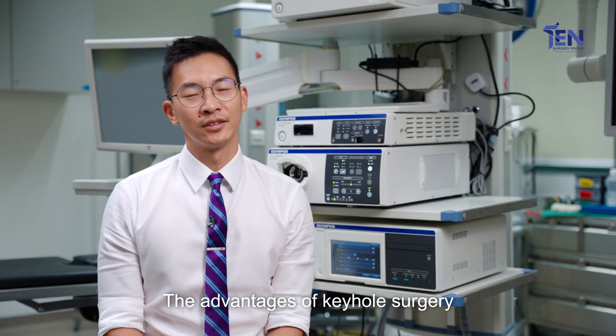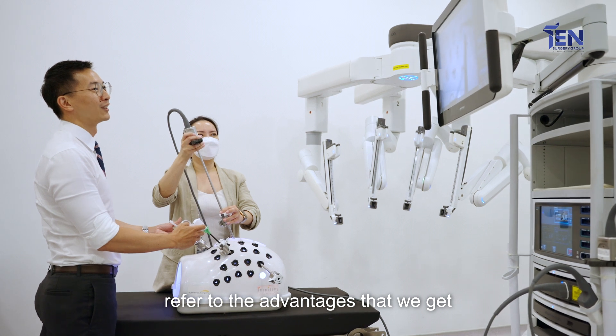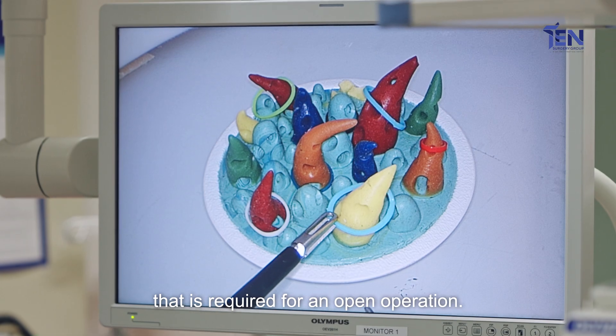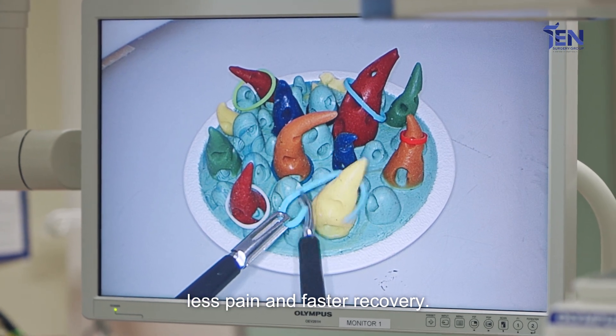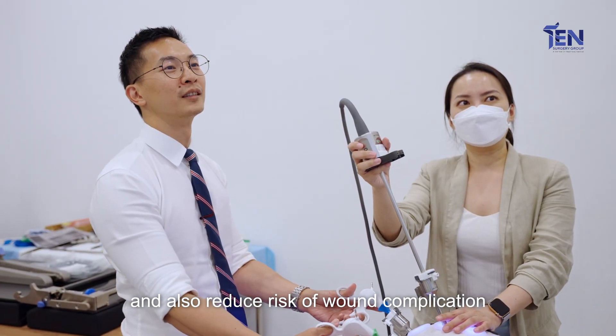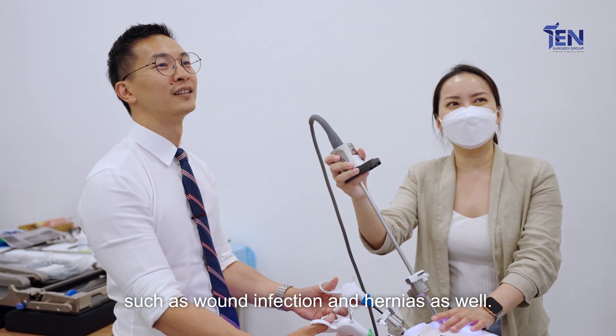The advantages of keyhole surgery actually refer to the advantages that we get when we don't have the large wound that is required for open surgery. The advantages include less pain, faster recovery, and as a result, less hospital stay. There is also a reduced risk of wound complications such as wound infection and hernias as well.